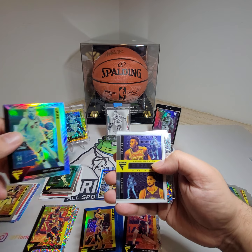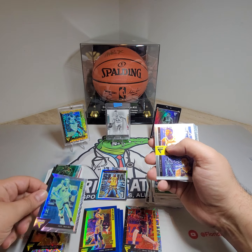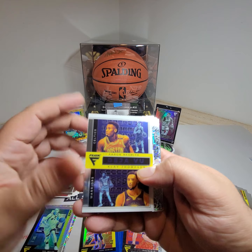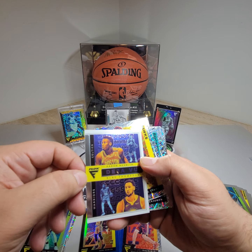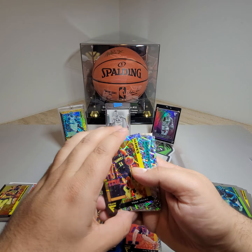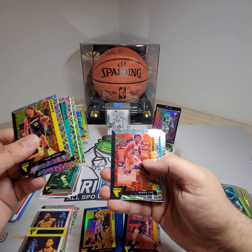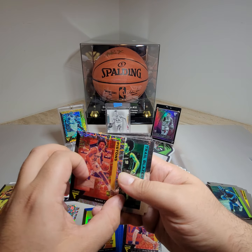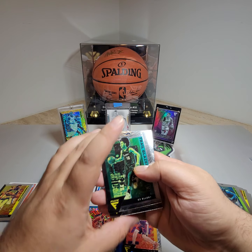Joe Ingles hollow — I guess we do care now. Then we got Klay Thompson, Aaron Nesmith. What is this — Flux Deja Vu? Okay, fine. Trey Young Laser Prism, Hakeem Olajuwon, Marvin Bagley. Then we got a Laser Prism — Saban Lee from the Pistons. We'll take that. What a pack so far.